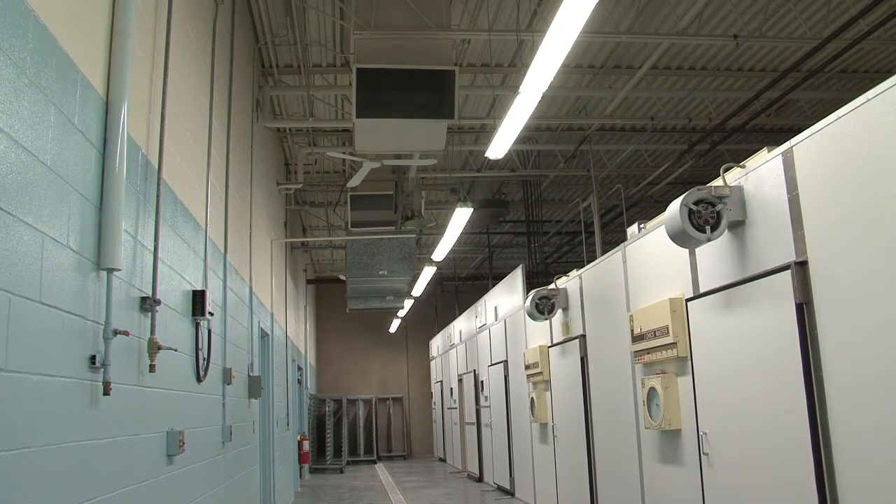Lighting seemed to be an area that was relatively easy to perform the upgrade, fairly low cost, and the payback on these lighting systems was very attractive.